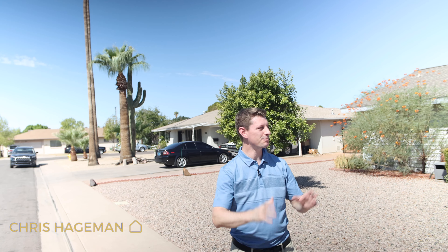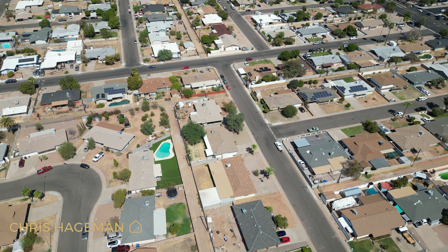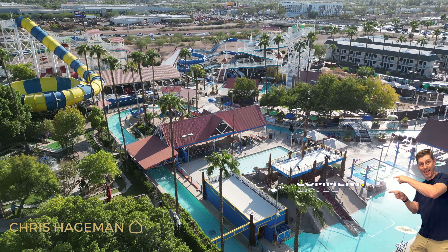Welcome to Mesa, Arizona and this beautiful older neighborhood called Kachina Parkway. This neighborhood has been here since the 60s, which makes it a prime location — just 10 minutes away from downtown Gilbert and lots of fun activities.